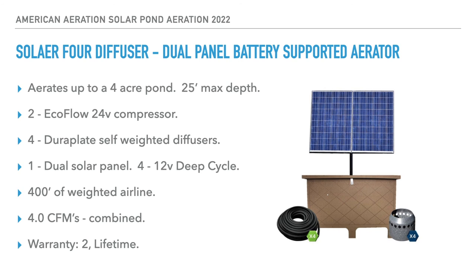I would encourage you to get in touch with us if you have any questions on any of these solar aerators or need help with your pond aeration in any way. Be sure to contact us at AmericanAeration.com. I'd be happy to help, and thank you for watching — I hope you have a great day wherever you are.